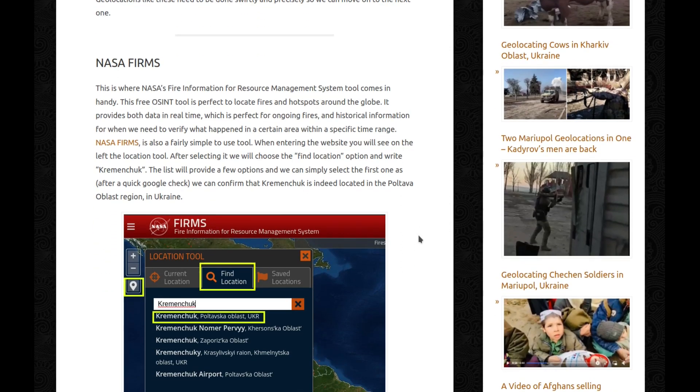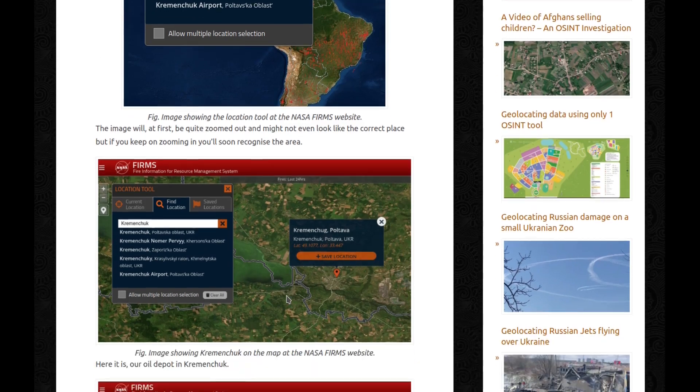This is where NASA's Fire Information for Resource Management System tool comes in handy. This free OSINT tool is perfect to locate fires and hotspots around the globe. It provides both data in real time, which is perfect for ongoing fires, and historical information for when we need to verify what happened in a certain area within a specific time range. NASA FIRMS is also fairly simple to use. When entering the website, you'll see on the left the Location tool. After selecting it, we'll choose the 'Find Location' option and write Kremenchuk. We can confirm that Kremenchuk is indeed located in Poltava Oblast region in Ukraine.